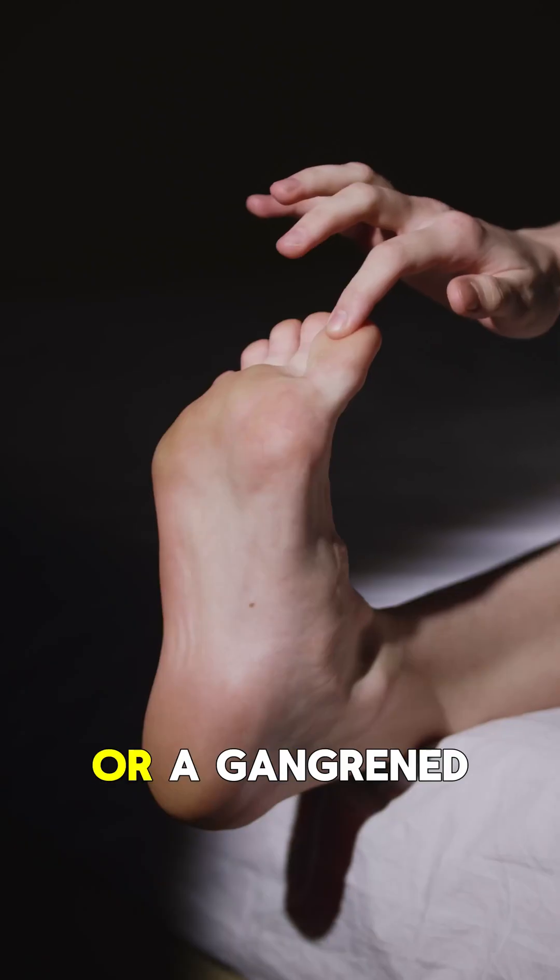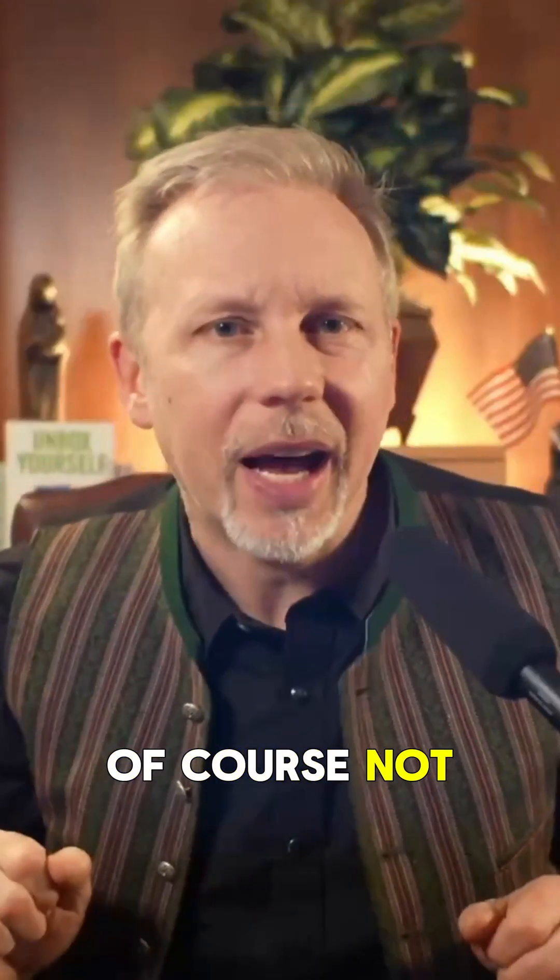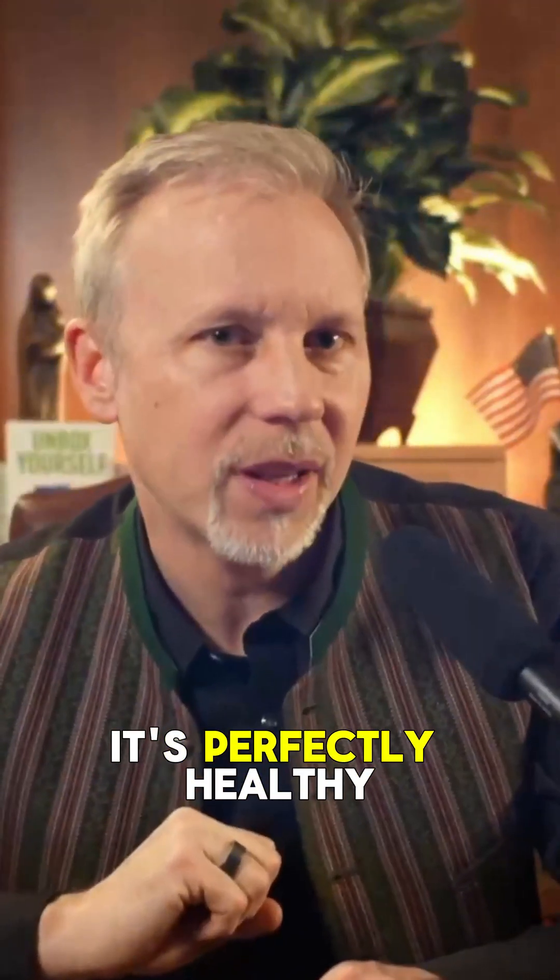Would you keep a dead finger or a gangrene toe? Of course not. But a dead tooth? We saved it. It's perfectly healthy.